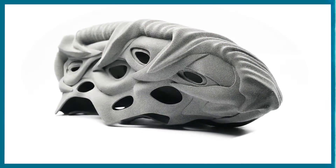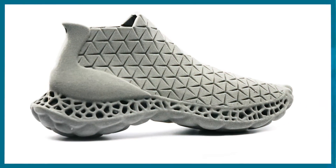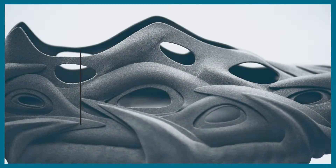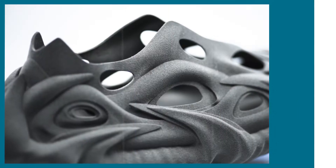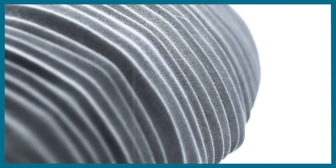Since we received so many excellent submissions, we picked three additional designs as our honorable mentions, which we also decided to 3D print and send to the participants. Our first honorable mention was also created in virtual reality, this time by Carlos. This futuristic-looking shoe comes with a breathable upper and a rather special, curled sole.